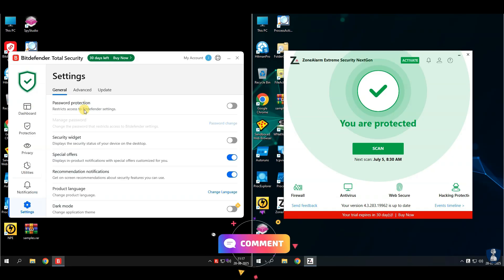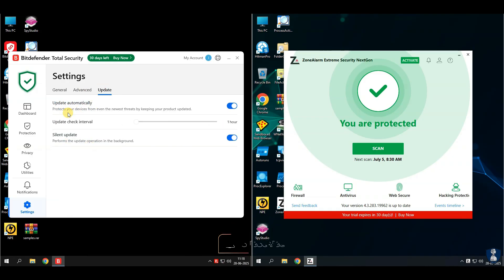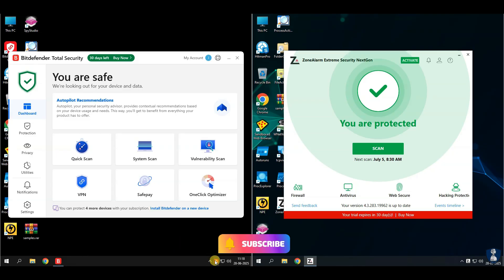Pros: great malware detection and blocking rate, and useful extras like system optimizer and anti-theft. Cons: VPN has daily data limits unless you pay extra.